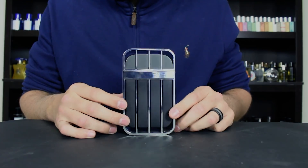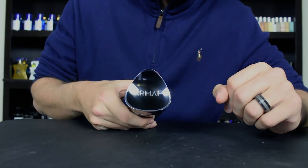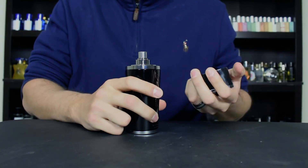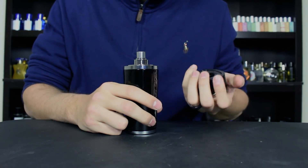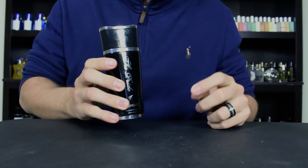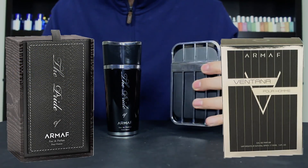I think Ventana is supposed to resemble or be inspired by a car. Now here we have the Pride of Armaf. You can see the name of the fragrance and the name of the house on top of the cap right here. On the bottom, again, your sticker. The cap clicks into place on this one really tightly — you have to kind of tug at it to get it off, and the cap is a bit heavier on this one. The atomizer is pretty much the same as on Ventana. Overall, presentation-wise, I would say I prefer the Pride of Armaf, especially when you factor in the box. I'm not showing those here, but it's quite a bit nicer.